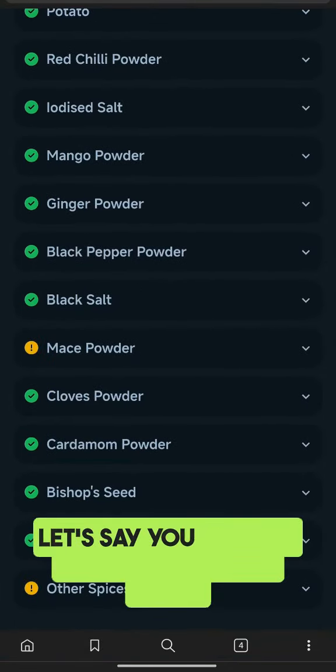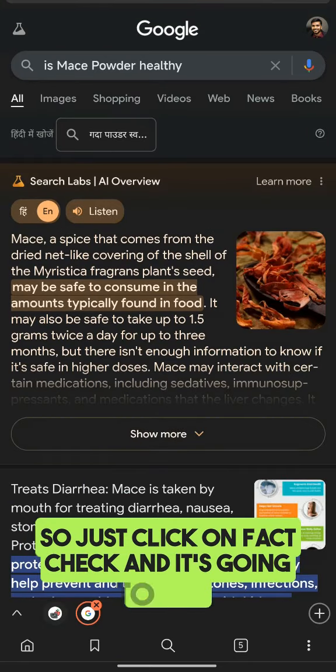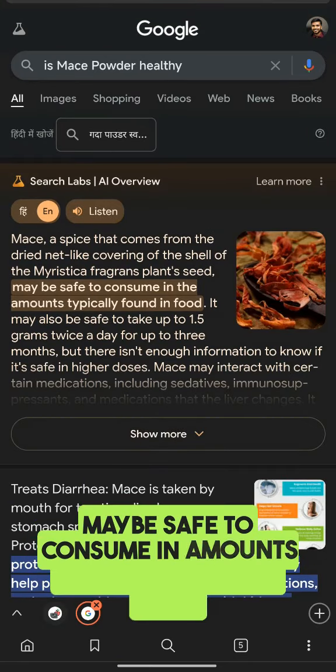Let's say you want to know what this is. Just click on fact check and it's going to say maybe safe to consume in amounts typically found in food.